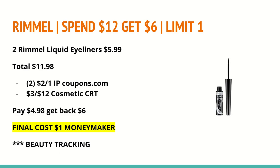The first deal is on Rimmel. This week it's spend $12 and get back a $6 extra care buck — limit of one. If you buy two of the Rimmel liquid eyeliners at $5.99, your total will be $11.98. On coupons.com there is a $2 off any one Rimmel eye products printable coupon — you'll want to print two of those before Sunday as they may not be available then. Use a $3 off of $12 cosmetic CRT, and you'll pay $4.98, get back $6 in extra care bucks, making the final cost a $1 moneymaker. This does track toward beauty.